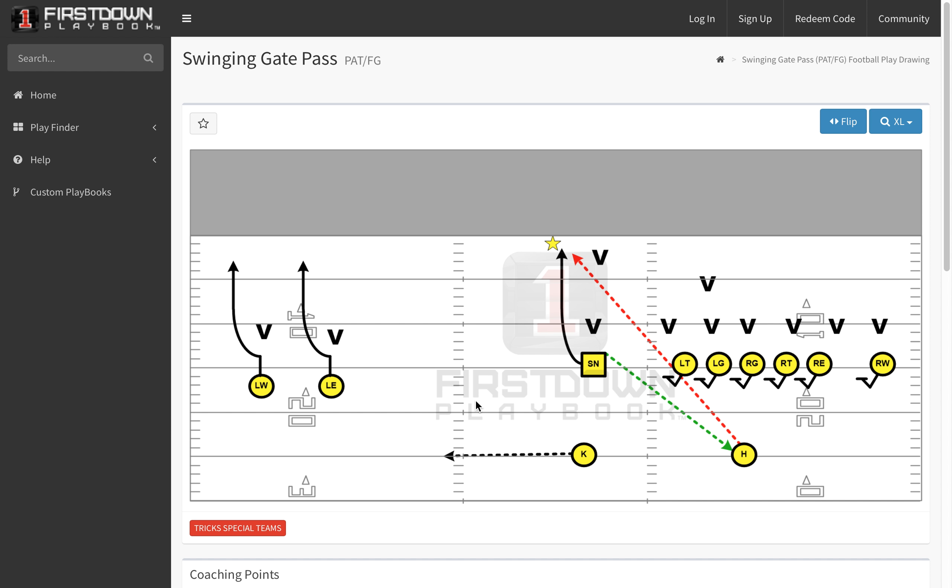So be on the lookout for that today. If you're a First Down Playbook member, we will be working on it for the later part of the day and early tomorrow.